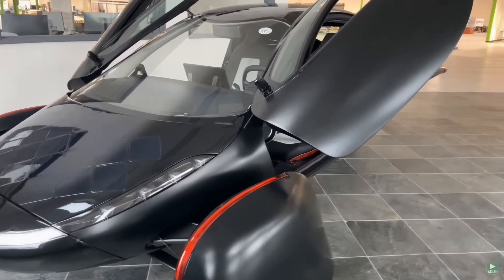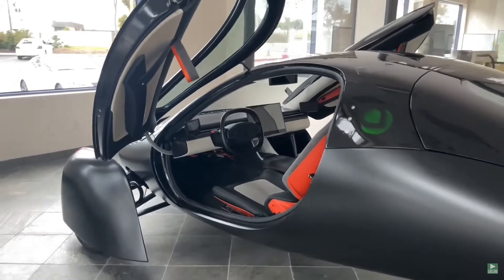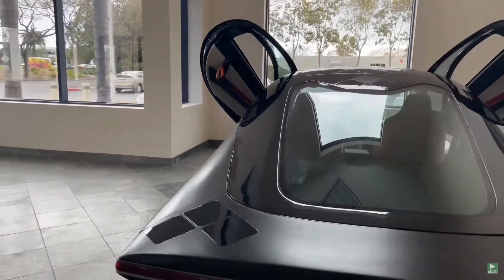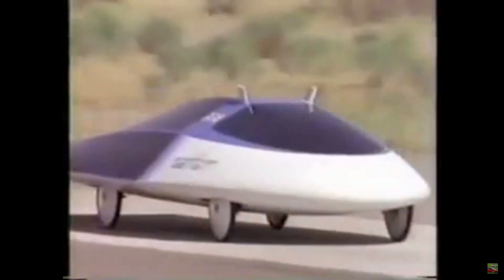Apart from the solar integration, Aptera's design philosophy is all about aerodynamics and efficiency. The car's lightweight composite materials and streamlined shape allow it to cut through the air with minimal resistance, further enhancing its range and overall performance. There is no doubt that its sleek design was partly inspired by the GM Sunracer.